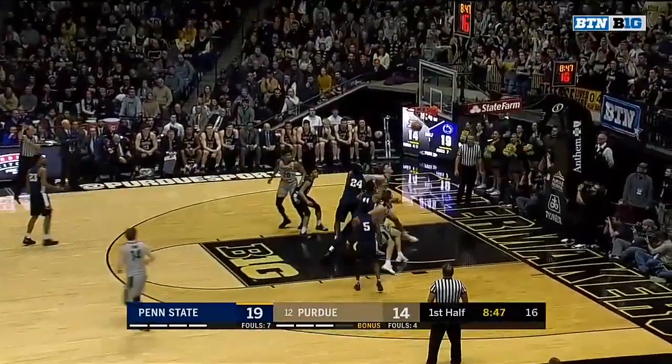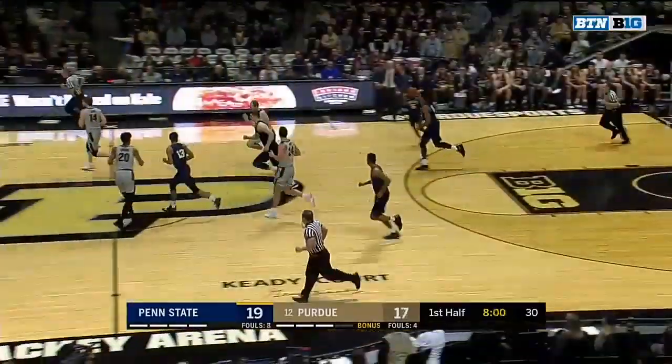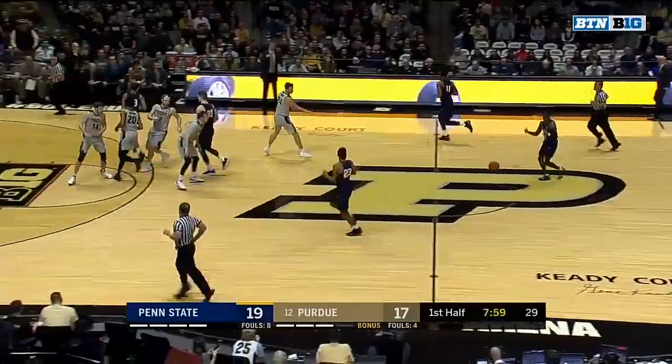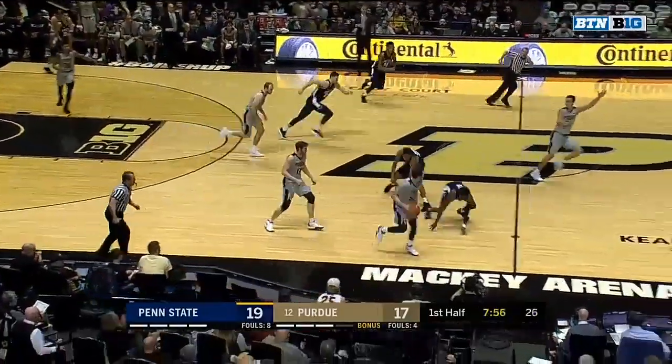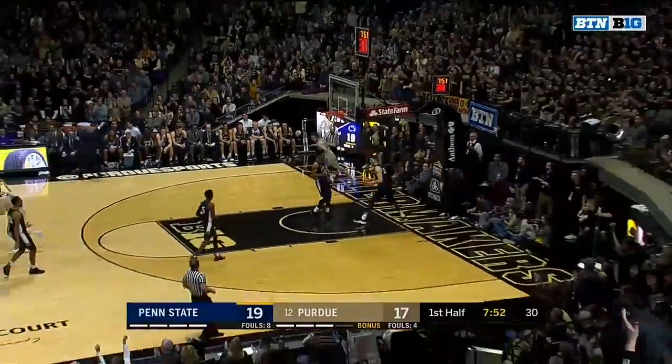Here is Stefanovich on the other end. Boudreau had the offensive board, had it knocked — oh, Wheeler. Almost double dribble. Now up ahead, here's Grady Eifert. And they're tied at 19.